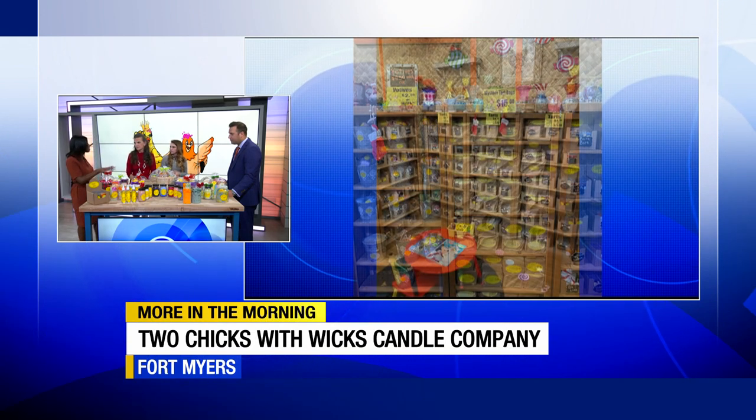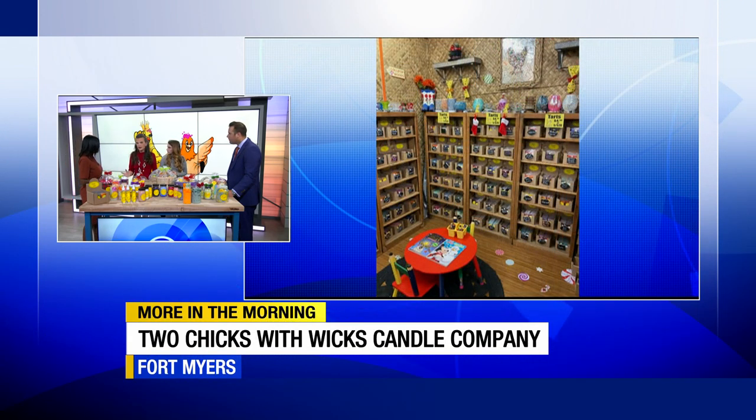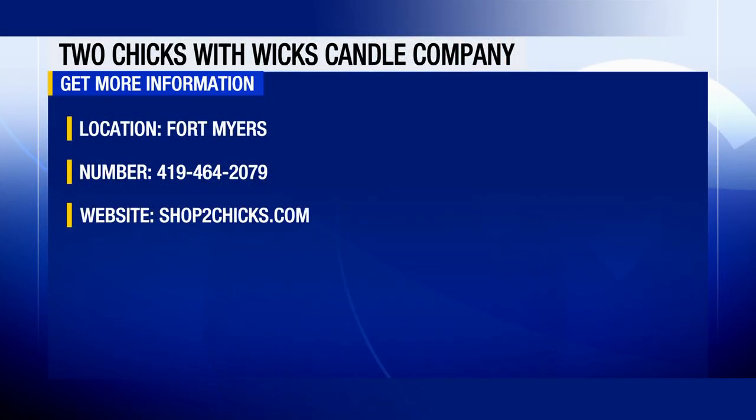Where can people find you guys? We are at Flea Masters Flea Market in the back of the building, lettered D47 through 53. If you've ever been in Flea Masters, it is very overwhelming — there are a lot of locations. You can call the phone number on screen for more accurate directions. It's right near the food court, so if you find the food, you're going to find Two Chicks with Wicks — and you'll probably smell it as you're walking up.